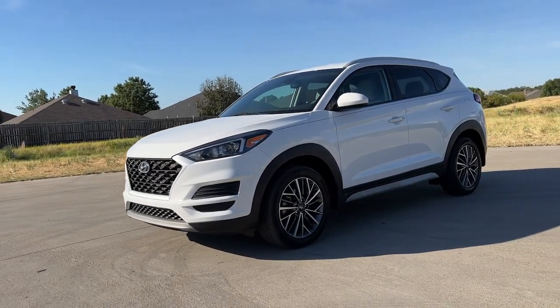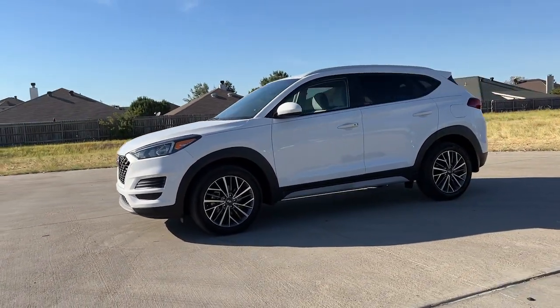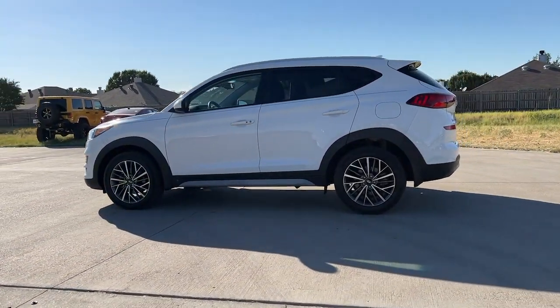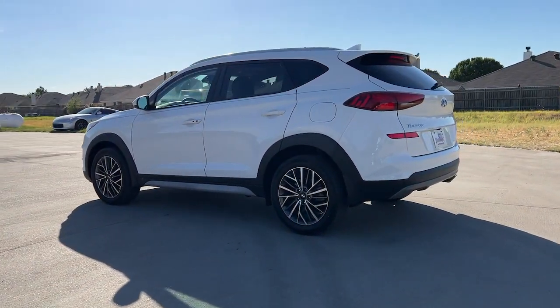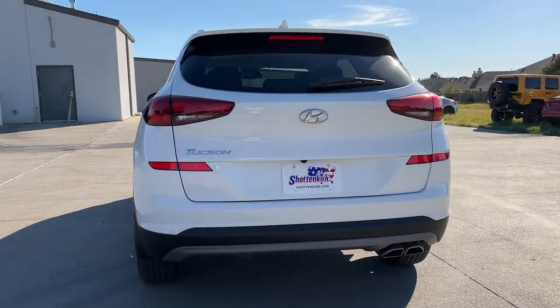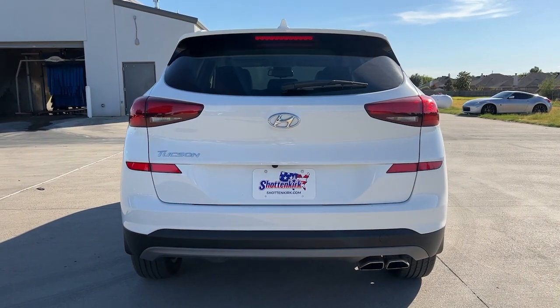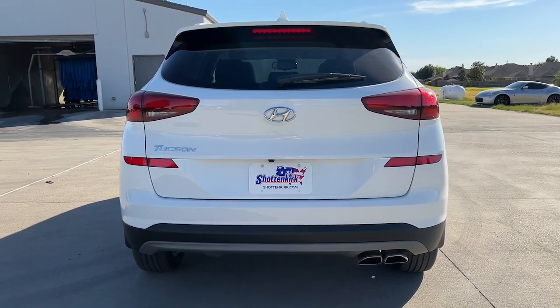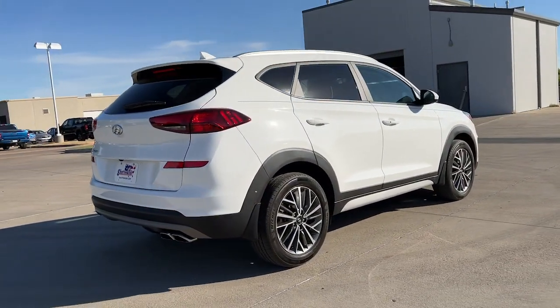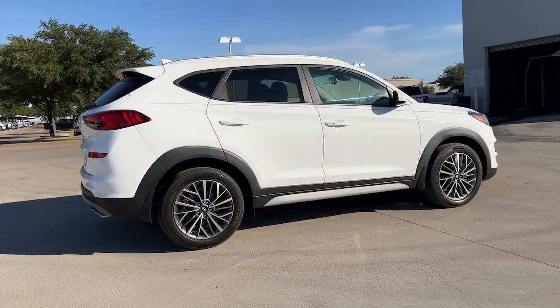Introducing the 2020 Hyundai Tucson. With less than 10,000 miles on the odometer, this vehicle stands out from the rest. Take your daily drive to a higher level of comfort and quality with this well-built, well-equipped Tucson. Standard high-tech touchscreen infotainment, standard driver assistance features, and an upscale feel make this stylish compact crossover stand out from the crowd.